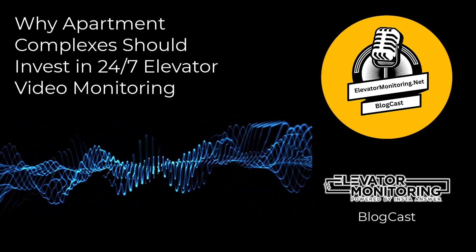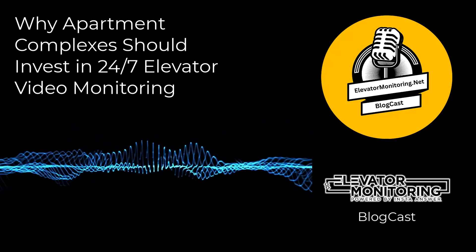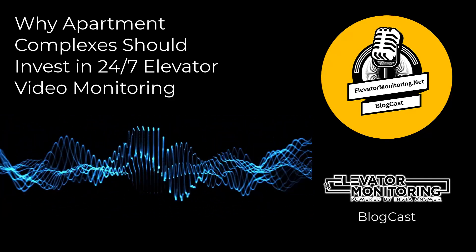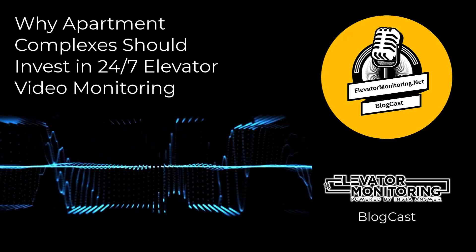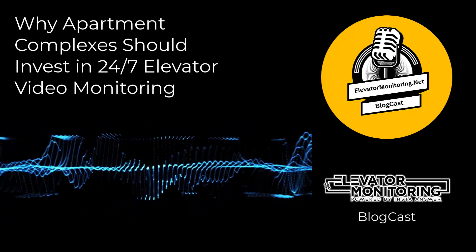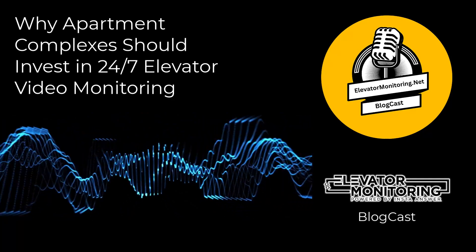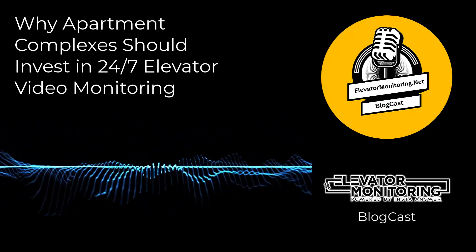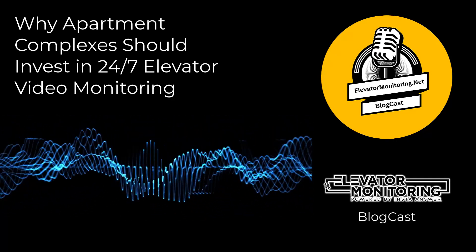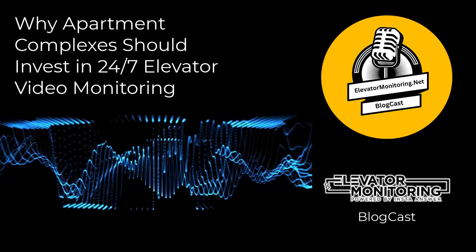Cost-effectiveness of choosing to invest in 24-7 elevator video monitoring. Elevator monitoring systems offer a cost-effective solution for apartment complexes, making them a wise investment. Through continuous monitoring, property managers can effectively prevent major elevator malfunctions, protecting themselves from expensive repairs and the risk of lawsuits. A study conducted by the Consumer Product Safety Commission found that elevator-related injuries can lead to property owners in the U.S. paying out millions in litigation and settlement fees every year.